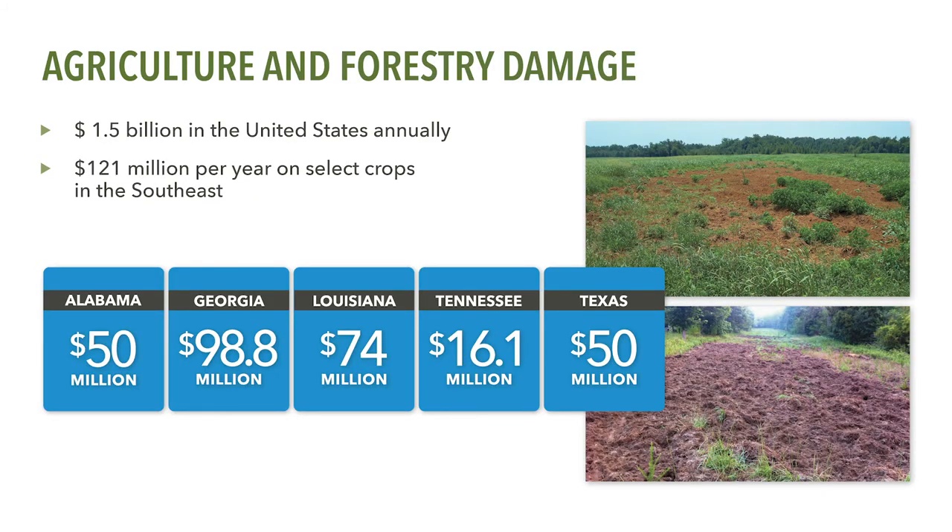Along with a significant expansion of feral swine populations in the United States comes increased damage to agriculture and forestry. Because of their destructive feeding behavior and rooting, feral swine cause more than $50 million per year in damage to agriculture and forestry in Alabama. Likewise, other states in the southeast, such as Georgia, Louisiana, and Tennessee, have experienced similar levels of damage, with damages ranging in the tens of millions of dollars per year. Some research suggests damages due to feral swine are in the hundreds of millions in the southeast.